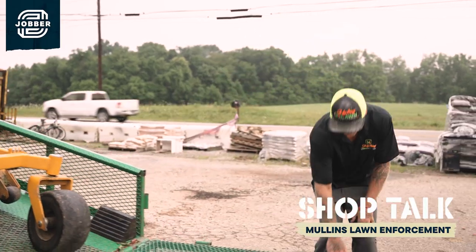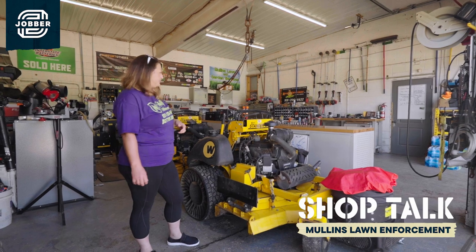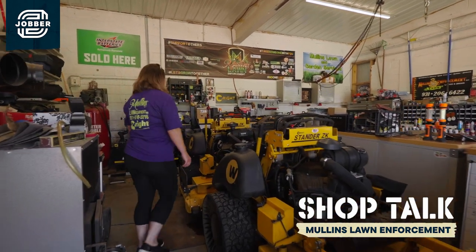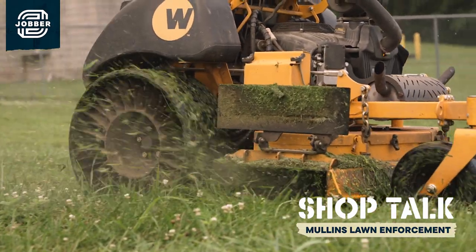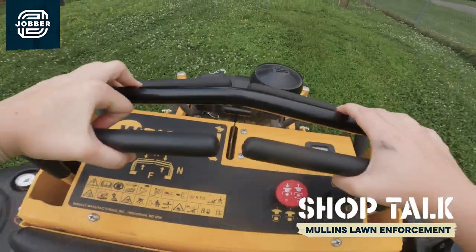I run a total of four standard ZKs: a 36 standard B, a 52 ZK, another 52 ZK, and then of course a 61 ZK. We do a lot of big properties anywhere from one acre on up, so having these machines makes us very, very efficient.